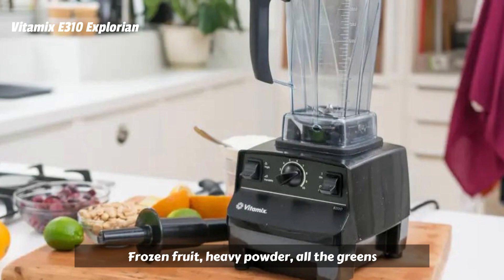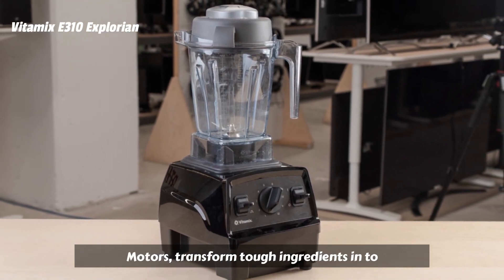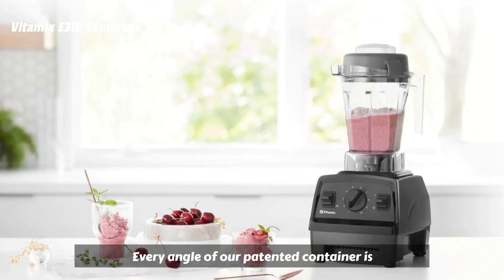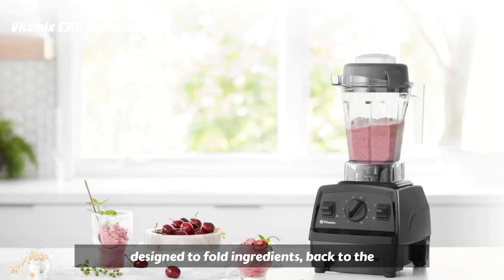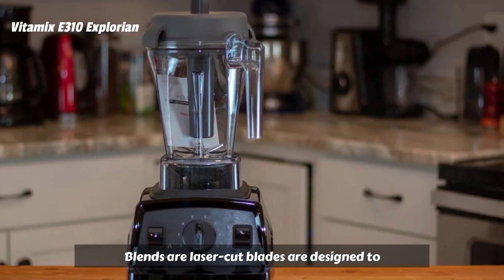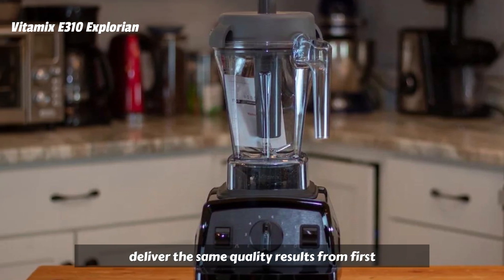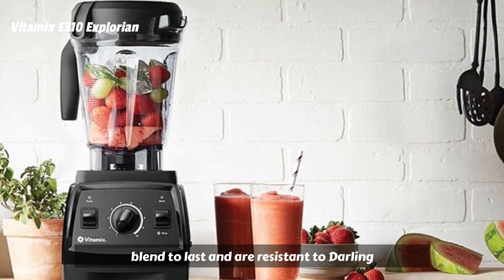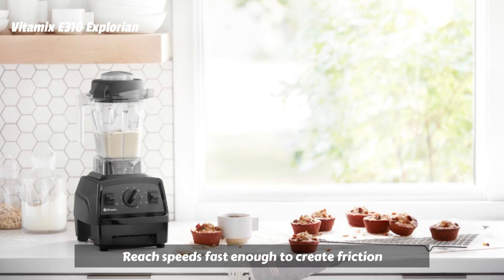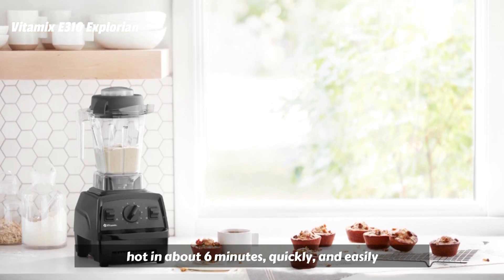Blend frozen fruit, heavy powder, and all the greens — powerful motors transform tough ingredients into smooth blends, year after year. Every angle of the patented container is designed to fold ingredients back to the blades for faster, smoother blends. Laser-cut blades are designed to deliver the same quality results from first blend to last, and are resistant to dulling or bending. The blades reach speeds fast enough to create friction heat, bringing cold ingredients to steaming hot in about 6 minutes.